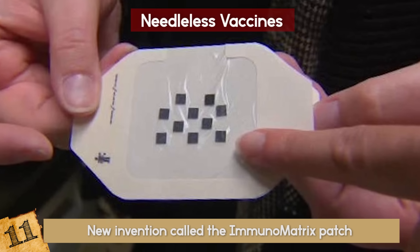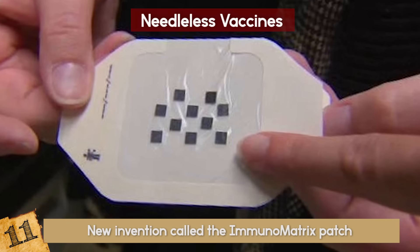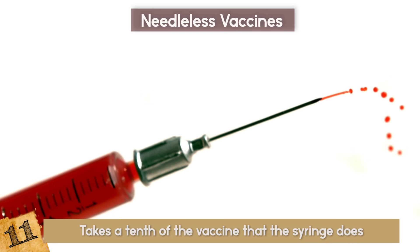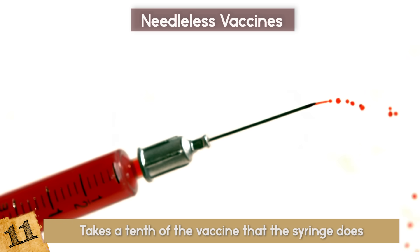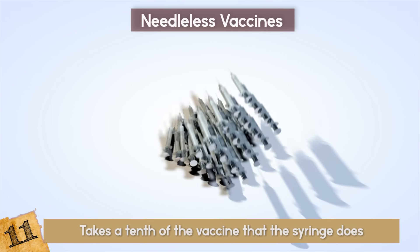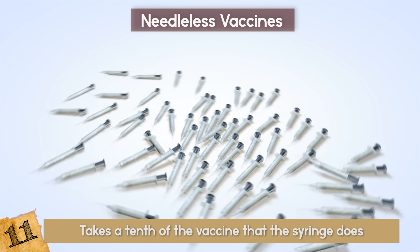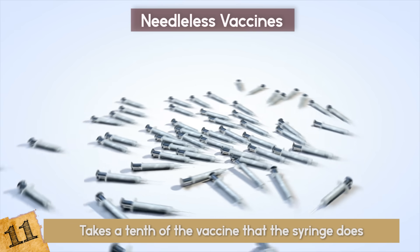This isn't just great because it's painless — it has even greater benefits. One, it takes a tenth of the vaccine that the syringe does, which saves tons of money. And two, it doesn't require glass vials, syringes, hypodermic needles, trained medical personnel, and biohazardous waste disposal.